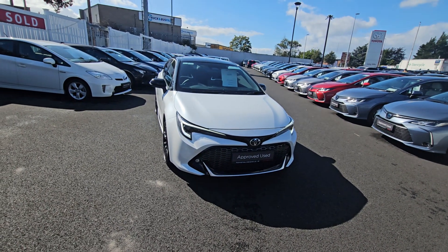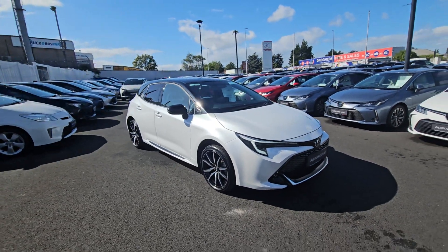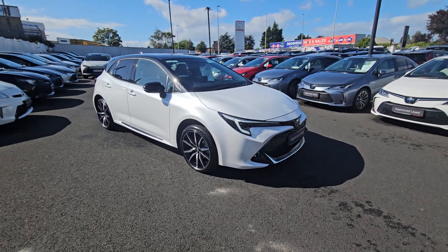Welcome to Toyota Longmile. Just arrived in today, a 241 Toyota Corolla hatchback. It's the GR Sport — huge spec on this car.